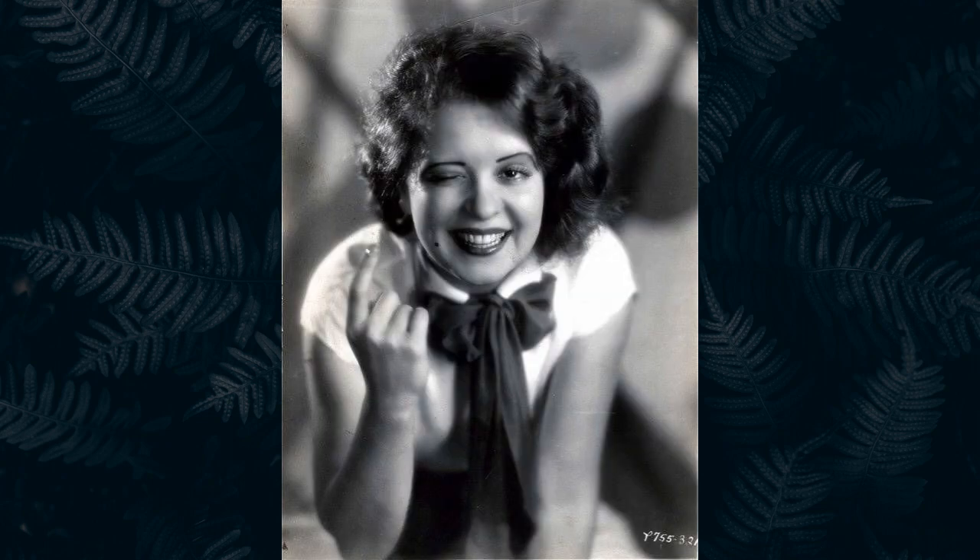The blouse I bought at Goodwill and the bow I made myself out of some nice thick ribbon. This outfit was heavily inspired by this picture of Clara Bow. Isn't she just adorable?